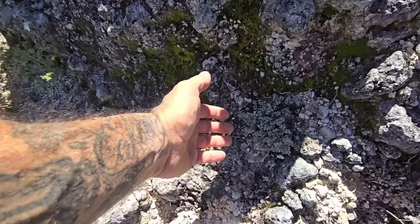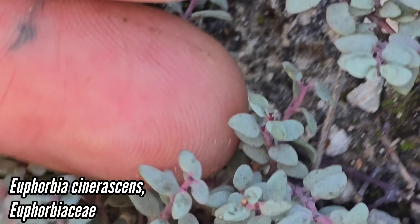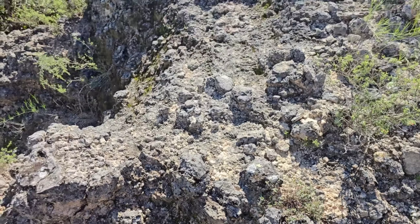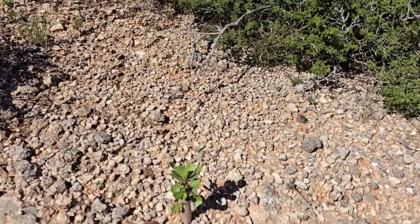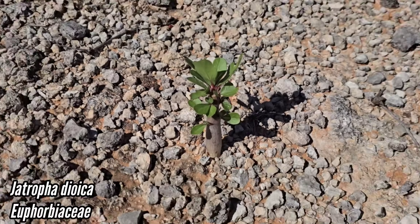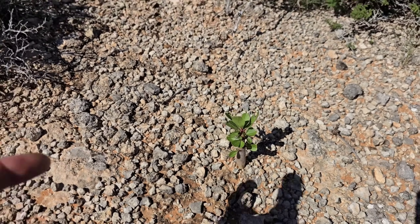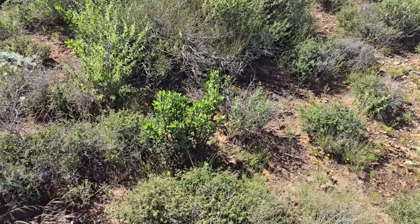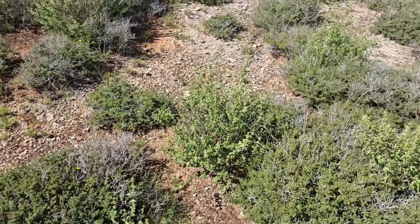This little Euphorbia I keep seeing and ignoring — I apologize. It's one of the spurges, a little mat euphorbia. I should probably take a photograph and log it. Look at that little Jatropha dioica — must be a seedling getting started because I don't see any others. Normally these form colonies with like twenty brown straws poking up from the ground, like you see over there.